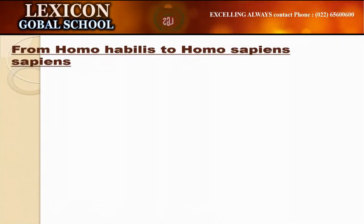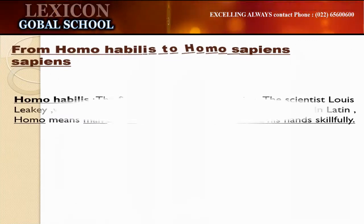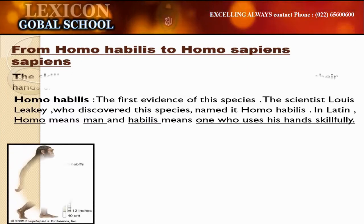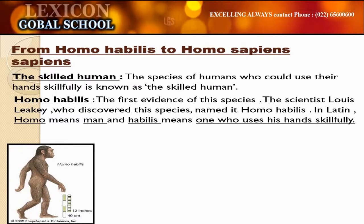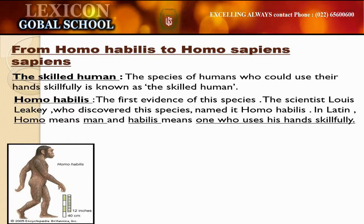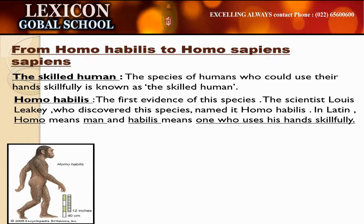The first evidence of Homo habilis was found 1.6 to 2.5 million years ago. The scientist Louis Leakey, who discovered these species, named it Homo habilis. In Latin, Homo means man and habilis means one who uses his hands skillfully. Can you see these stone choppers? The Homo habilis species made such stone choppers.